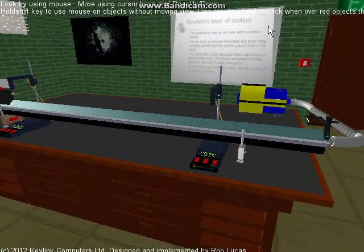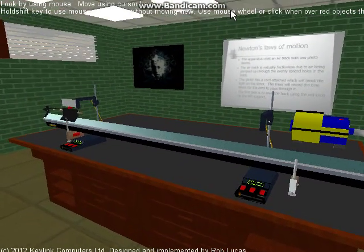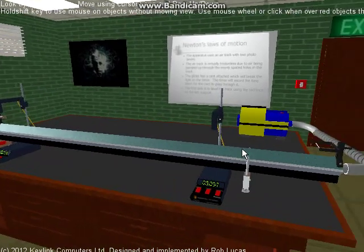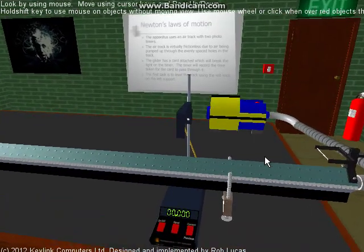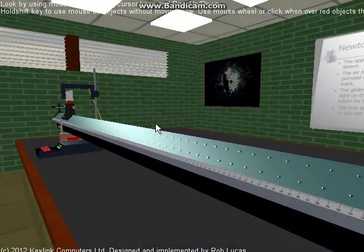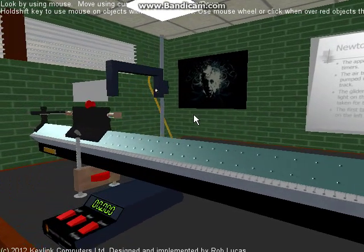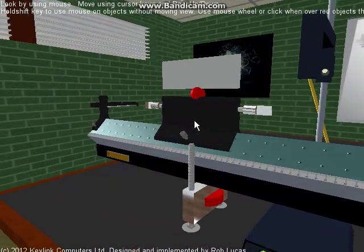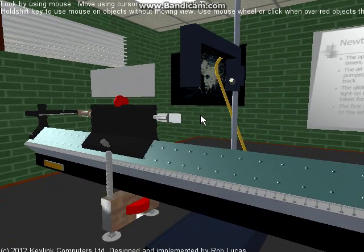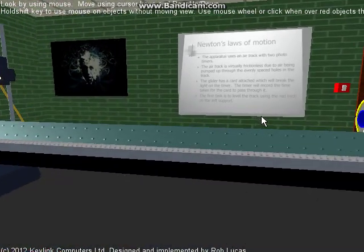Hello, I'm going to show you this virtual experiment which is in this locked up lab here. It's an air track which basically is a track which has air pumped through it. There are small holes in the track here. Air gets pumped up through that, and it means that this thing which I call a glider can move virtually friction free along here, and this way we can investigate some physics — in particular Newton's laws of motion.